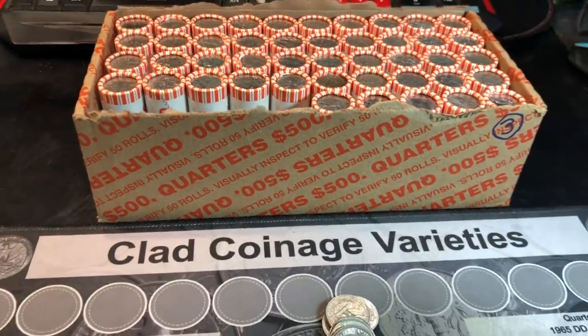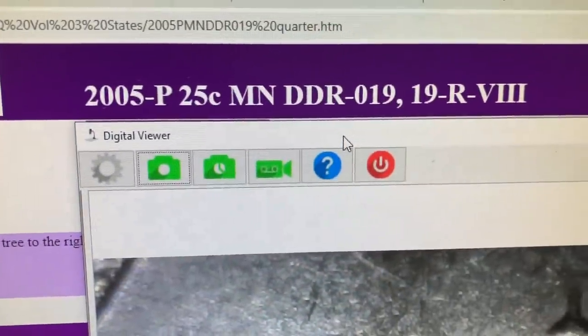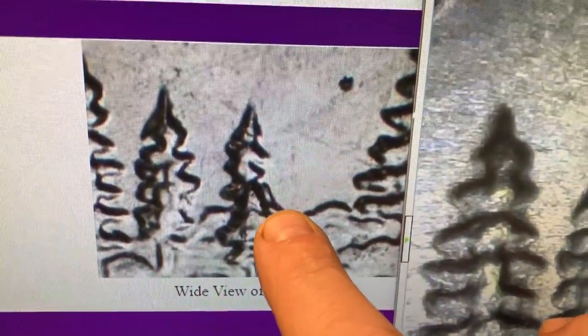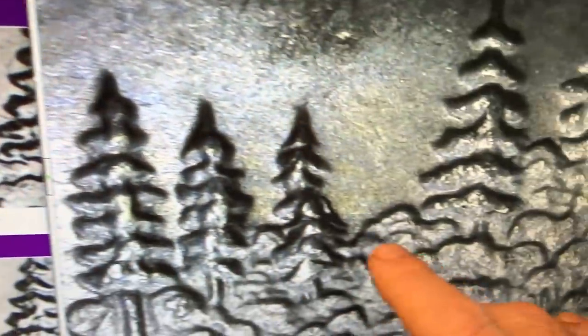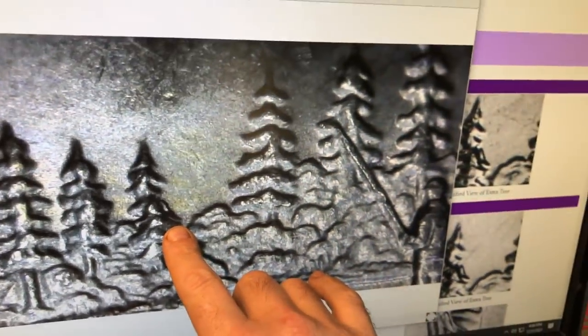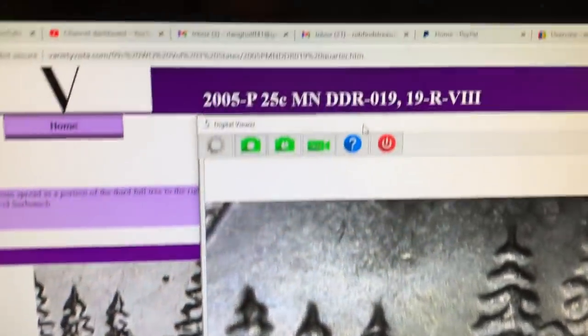We're on roll number five and we have a variety found. It is a lesser variety, but I have a 2005 Philadelphia-minted Minnesota state quarter under the scope — this is going to be the Minnesota state quarter DDR-019. I'll show you the variety vista images. You can clearly see the extra tree or tree branch in that picture and in ours. The best representation is to compare ours with that reference image. We definitely have it — definitely an extra branch there that's not supposed to be there.